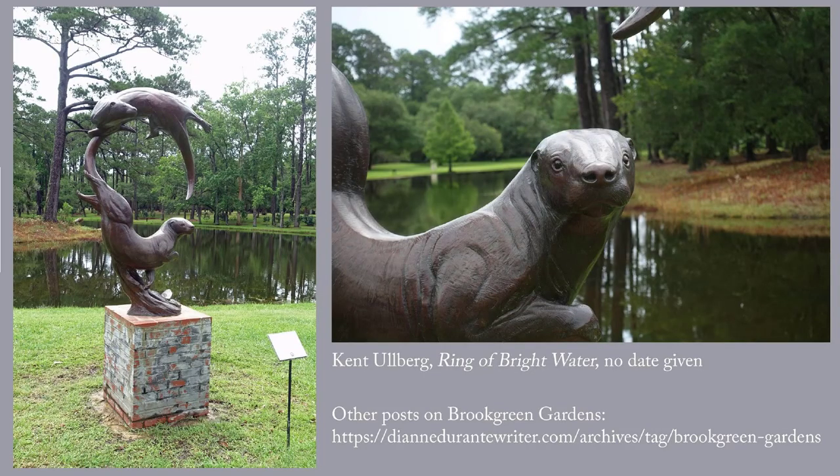The last sculpture for this week is by Kent Ullberg, it's called Ring of Bright Water, and it's based on a story by Gavin Maxwell. Ullberg is a native of Sweden. It's just a really lovely composition the way it circles around, and the face of this critter is just adorable.